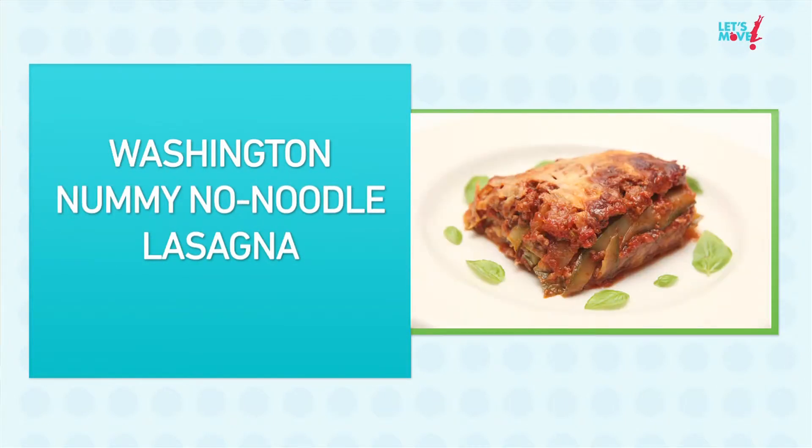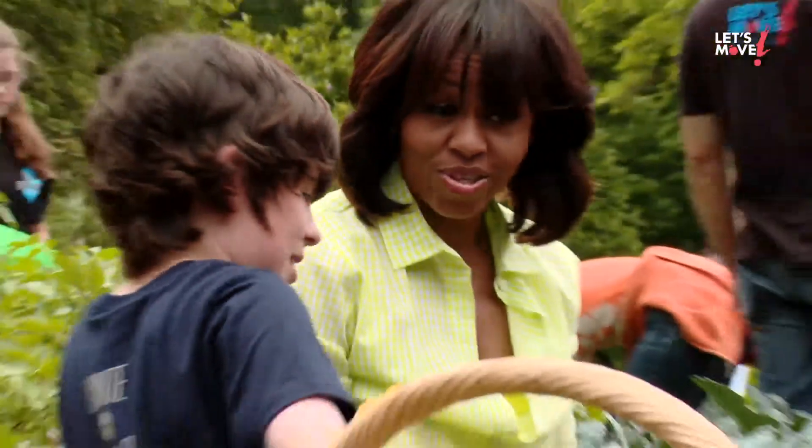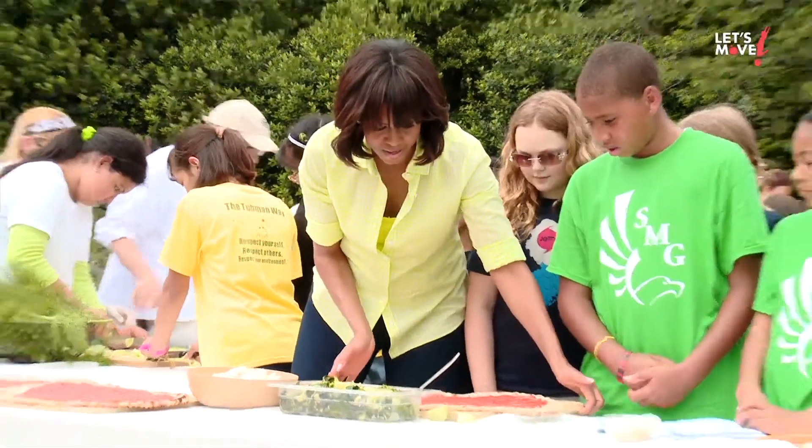When Mrs. Obama came into office and started this initiative with Let's Move, I thought, oh my God, what amazing synergy. She, as a mom, understands — like I do — how important it is to get kids in the kitchen and to understand what healthy eating is and how important it really is.